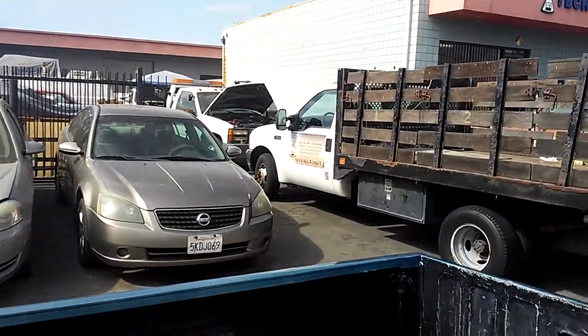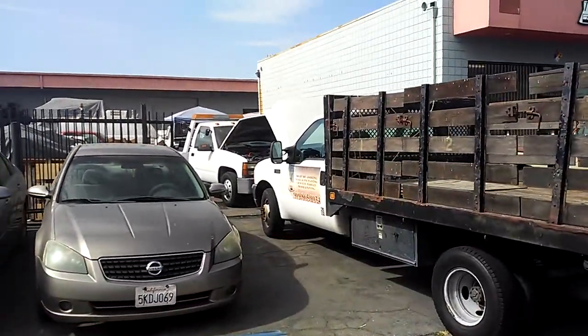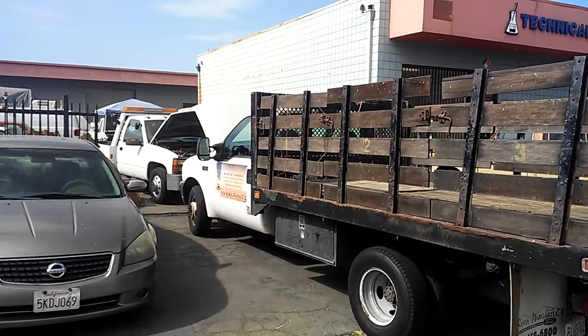Down here working at the shop. We got all these cars to work on right here. Just did the fuel filter on the diesel.